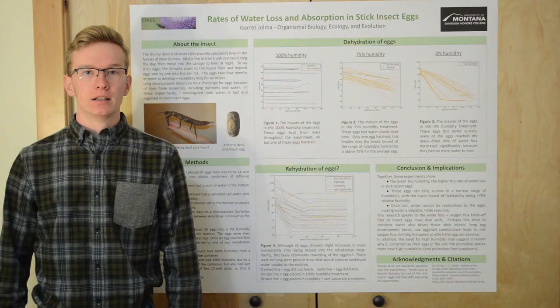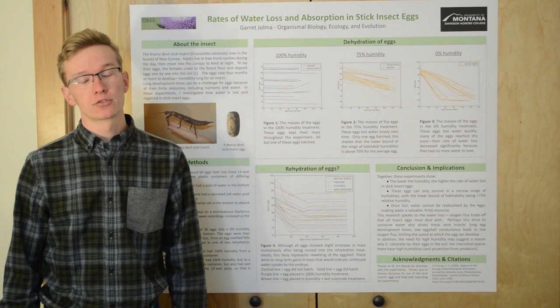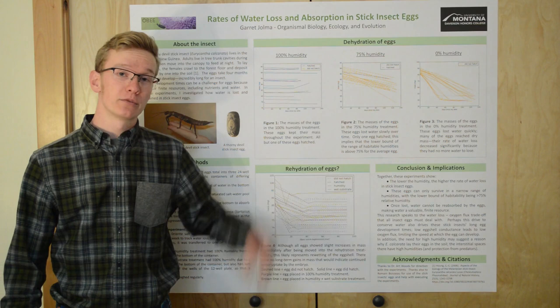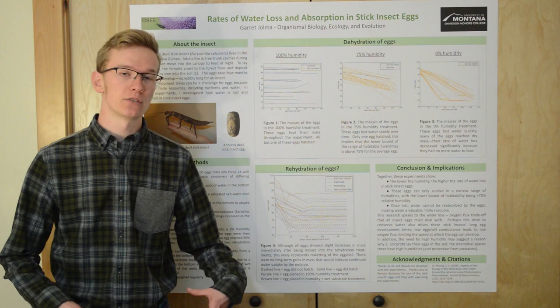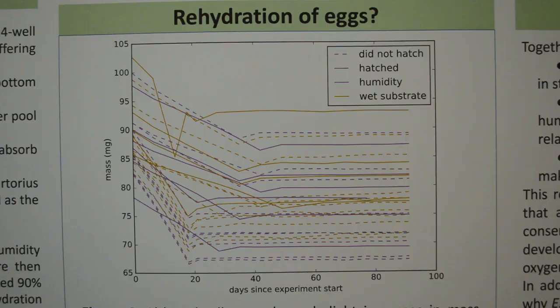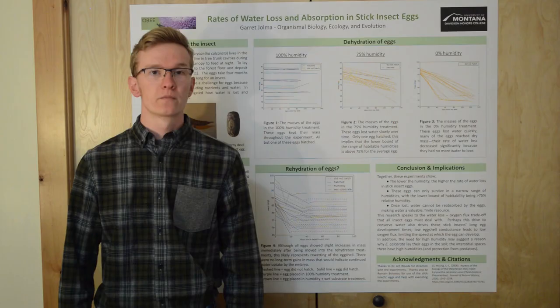Now to see if the eggs could reabsorb water once they lost it, I got a second batch of eggs and put them into another dry right salt treatment. I weighed these eggs regularly, and when an egg reached 90% of its original mass, I transferred it into one of two rehydration treatments. The first was identical to the 100% treatment — just a container with water in the bottom. The second was the same but with the addition of wet cotton, so the eggs could sit on that and simulate a wet substrate. Across the board, the eggs gained some mass back, but they never returned to their original mass. This little uptick in mass is likely just the eggshell becoming wet again — the embryo inside the egg doesn't seem to be able to absorb any water.